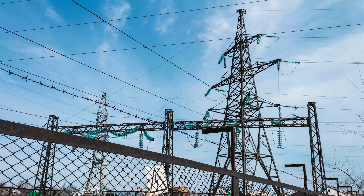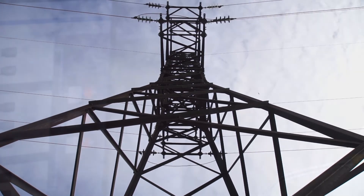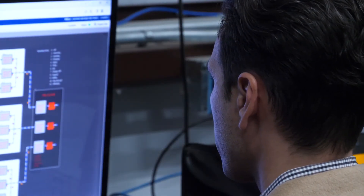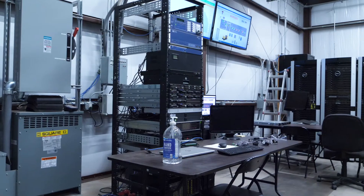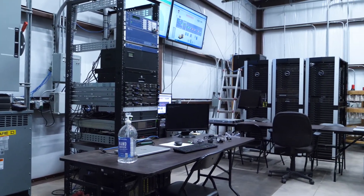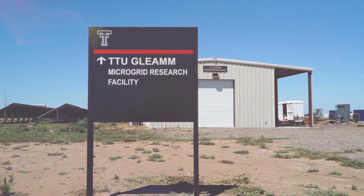If you want to talk about failure on a grid, no utility company is going to allow you to go do that on the grid. But we have the capability to model the whole grid in real time over at the GLEAM facility. Having a facility like GLEAM helps you write proposals because you already have all the equipment there — from the software to the hardware. If you go to another school that doesn't have that capability, it's going to be challenging to write competitive proposals. But it will help young professors grow and become competitive, and overall, having GLEAM here puts us above a lot of other universities.